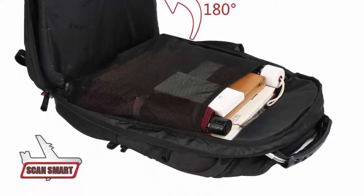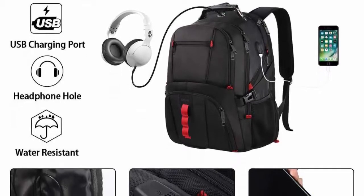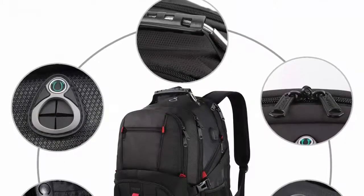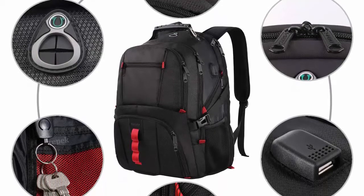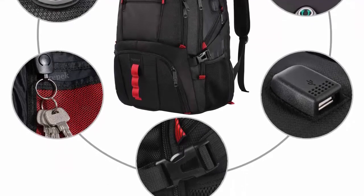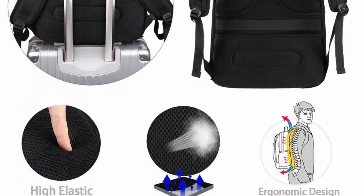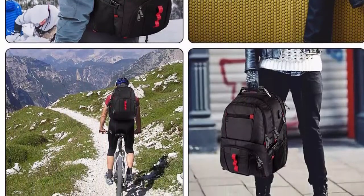USB port and headphone hold — the external USB charging port with built-in charging cable easily charges your smartphone, Kindle, and other electronic devices on the go. Note: a portable power pack is required and not included. The headphone jack lets you listen to your favorite music hands-free while walking. Made of durable polyester fabric with heavy-duty 2-way waterproof zippers, side compression straps keep the backpack at whatever size you require, and a rugged handle with steel cable on the top for easy carrying.